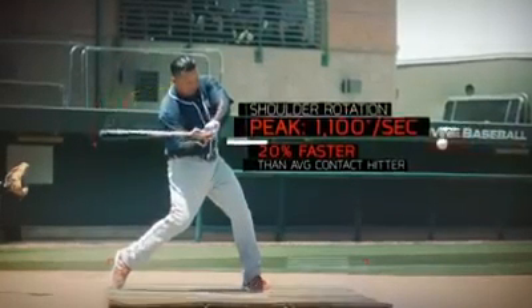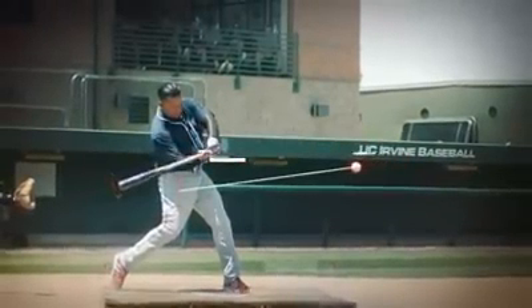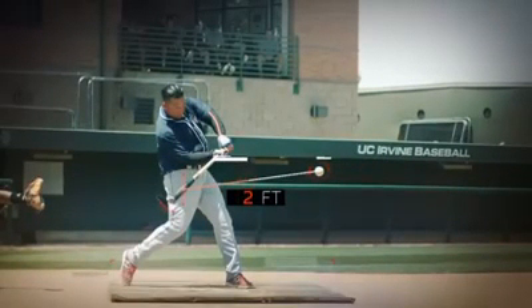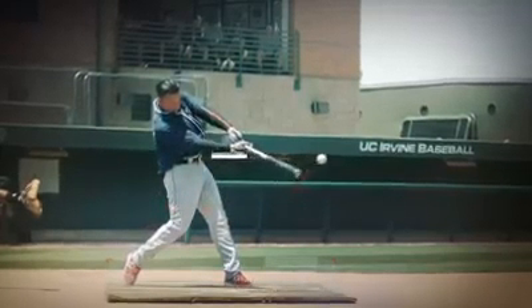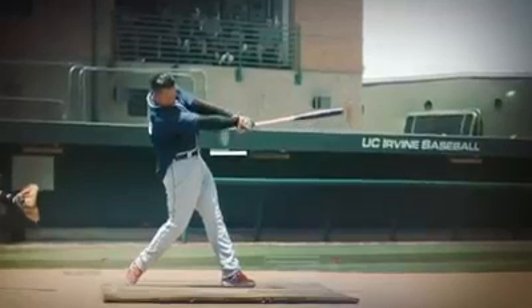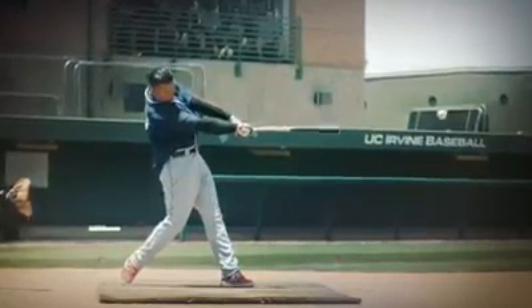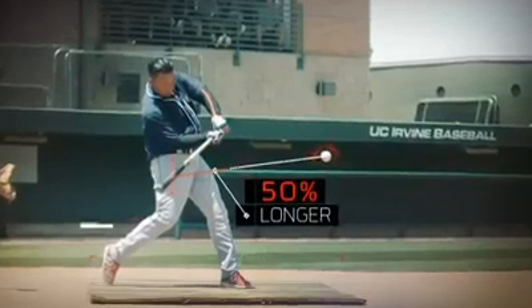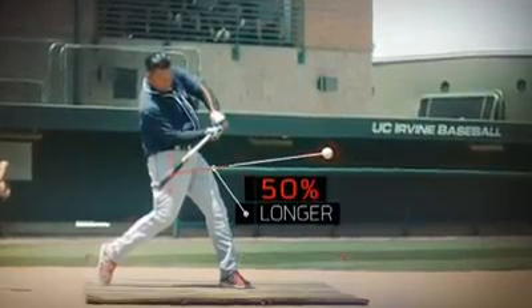Cabrera's shoulders rotate forward at a peak angular velocity of 1,100 degrees per second — that's about 20% faster than an average contact hitter. This quick shoulder acceleration allows him to get his bat in line with the pitch plane for about two feet across the z-axis of the strike zone, meaning his bat is able to make contact with a pitch for a distance up to 50% longer than a typical MLB power hitter.